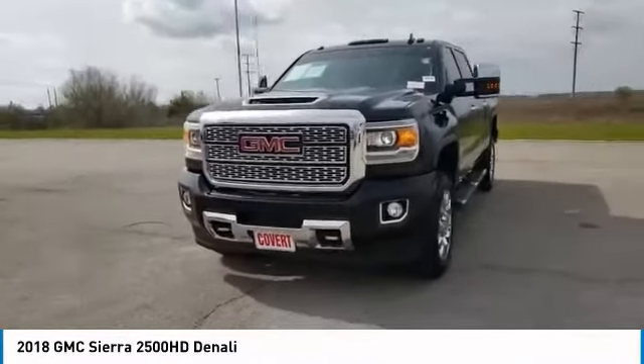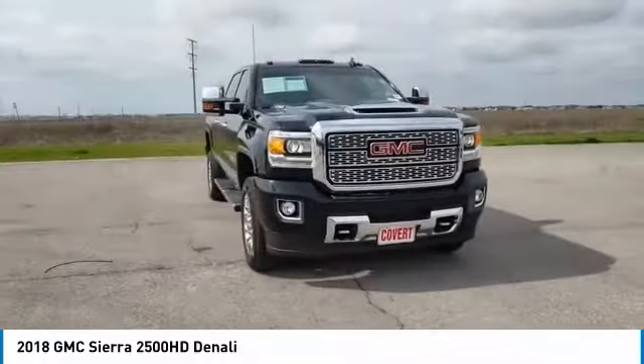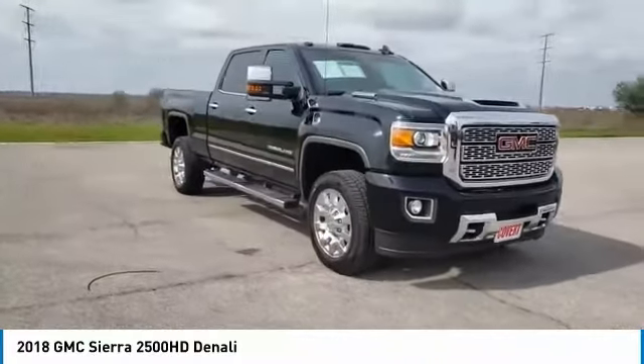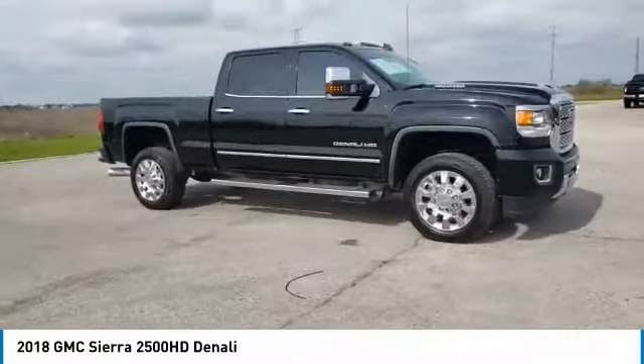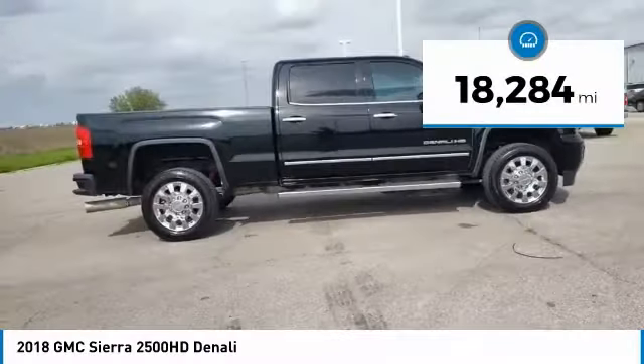Make a great choice today with the 2018 Sierra 2500 HD. The GMC Sierra 2500 HD has all your workhorse basics covered. No worries here — this vehicle has less than 20,000 miles.